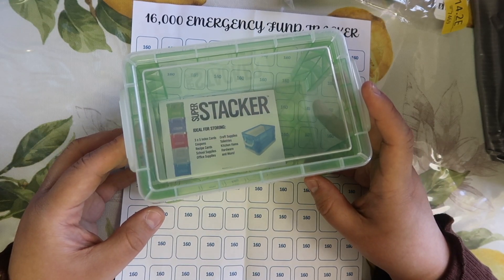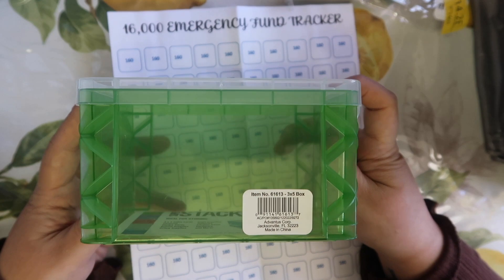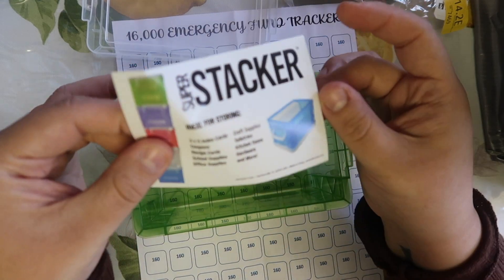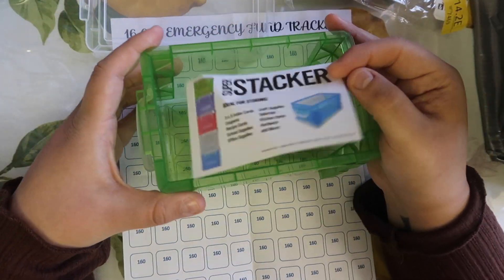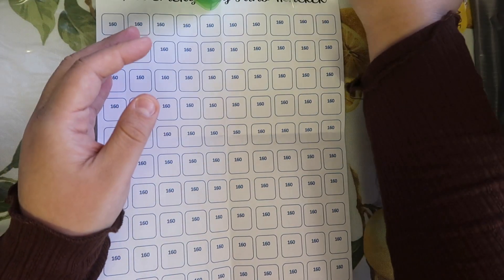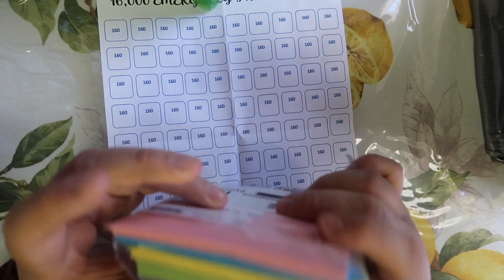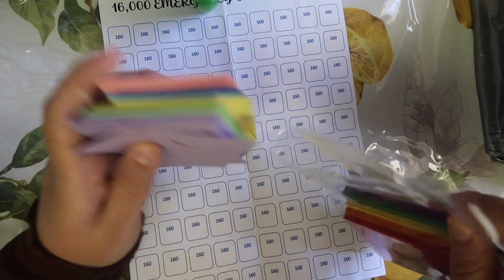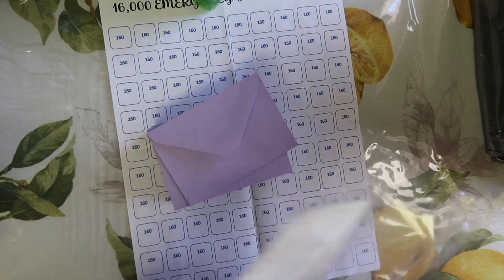I've seen these challenge boxes online and some were costing like $40, another one was $30, and I just thought it was a little too much for me — not in my budget. So I found this box on Amazon for about $4.99. It's a super stacker so you can stack other boxes on it — if I wanted to do another challenge I can buy another one and stack it on top; it won't take up much room. They had clear ones as well. Then I bought these little envelopes — they come with 100 envelopes for $7.99 with all these colors. So instead of spending $40, I spent about $13–$14 total.